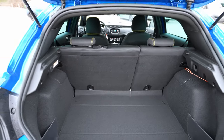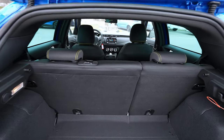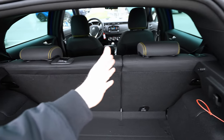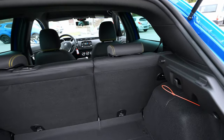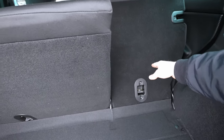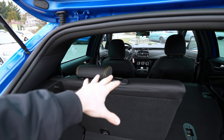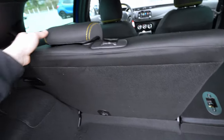One downside: you cannot fold the middle seat section down — you have to fold the seats 60/40. So if you want to carry long items, you fold one part and still have two passengers on the other side. It's not so comfy but quite okay.